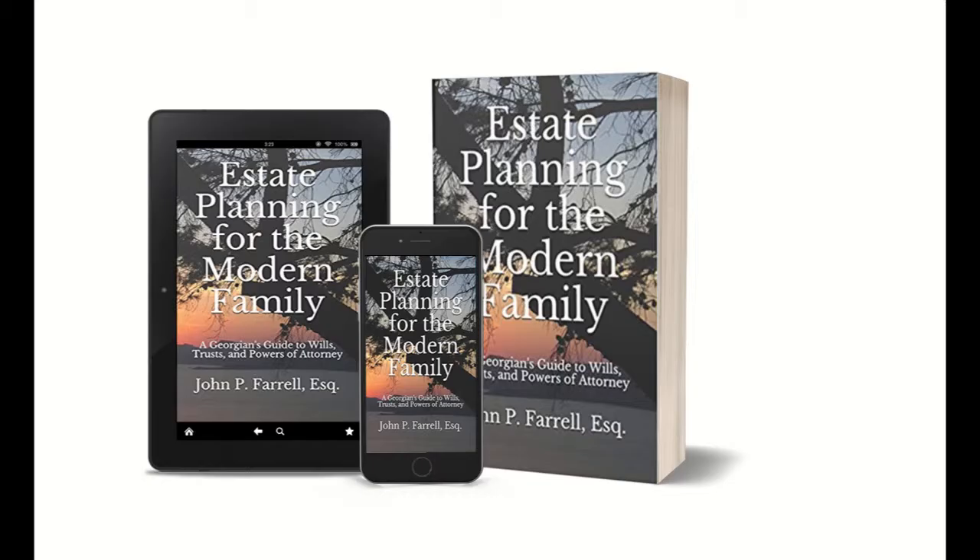My name is John Farrell, and I'm an estate planning attorney here in Marietta, Georgia, and I'm the author of Estate Planning for the Modern Family. Estate Planning for the Modern Family is a step-by-step guide to protecting your estate for your loved ones, answers important estate planning questions for you and your family, and much more. And so if you live in Georgia, this book is a must-read.